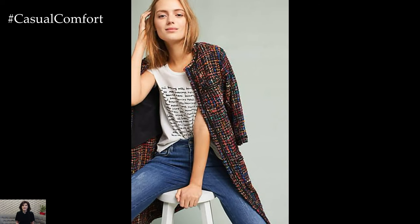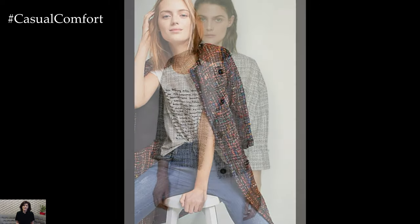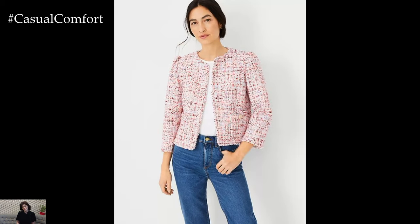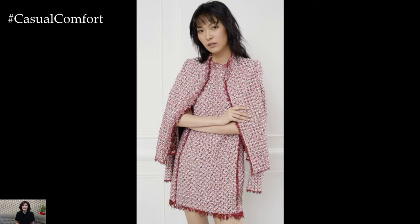To add a touch of femininity to your tweed jacket outfit, consider layering it over a feminine dress or skirt. A flared midi skirt or a sheath dress in a complementary color creates a sophisticated and lady-like silhouette when paired with a tweed jacket. Add a pair of heels or ballet flats and delicate jewelry to elevate the look and add a touch of elegance to your ensemble.